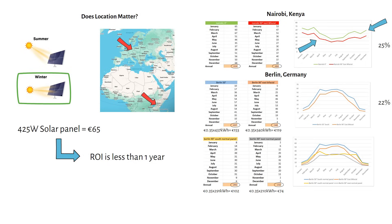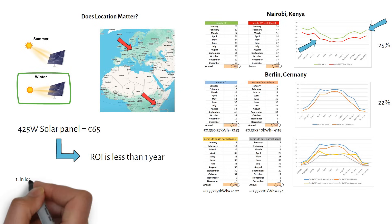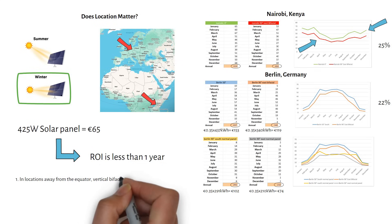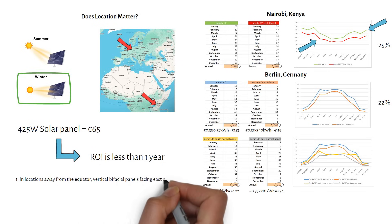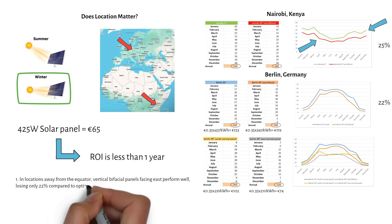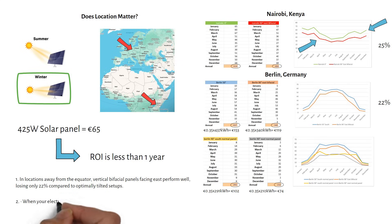In locations away from the equator, vertical bifacial panels facing east perform well, losing only 22% compared to optimally tilted setups. When your electricity cost is high, the payback time is usually much faster. Let me know how much you pay per kWh and your location.